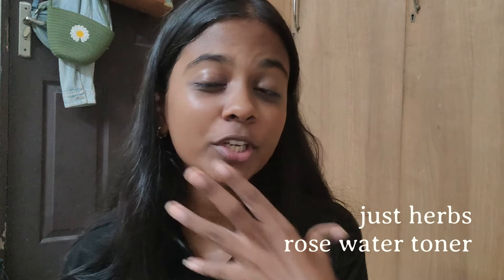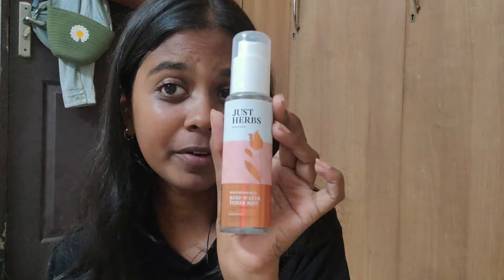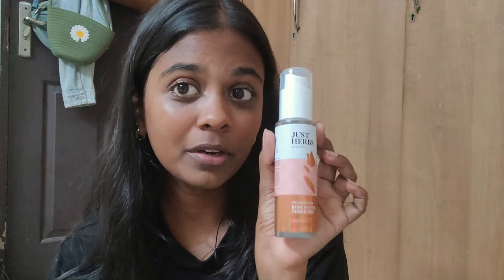Next, I go in with a toner to wet my face before applying serums. This is my favorite toner — I've mentioned it in a few videos already and this is my third bottle, so you know how much I love it.